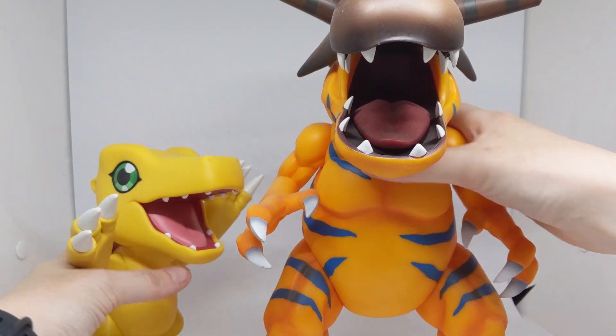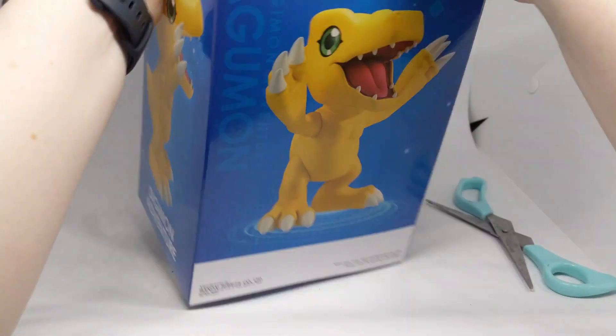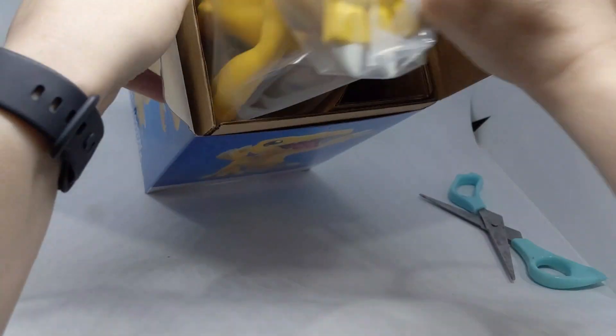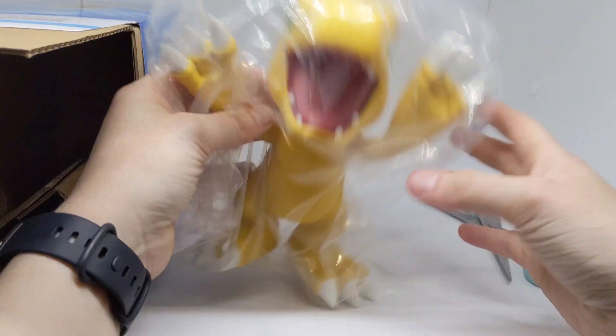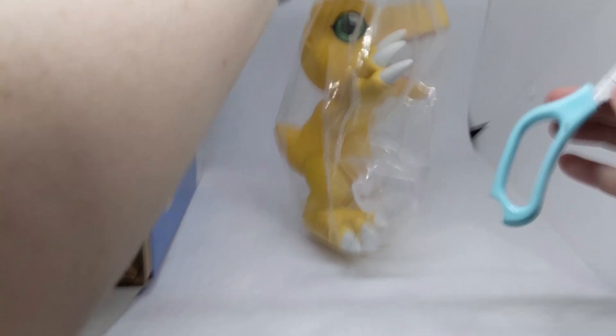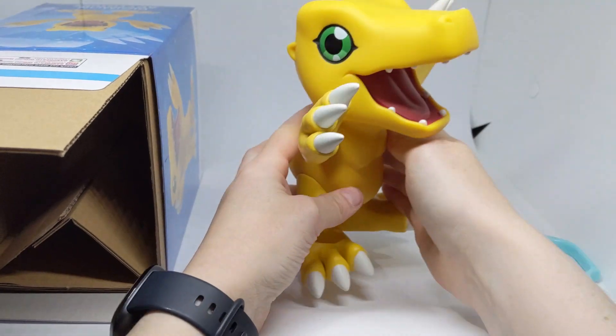I love this Agumon figure so much. It isn't hollow despite its size, and it feels honestly surprisingly sturdy and heavy. Not to mention the level of detail really captures Agumon's playful nature. I love this figure — it's probably one of my favourite figures at the moment. It's just really cute; Agumon's little smile just brightens my day.